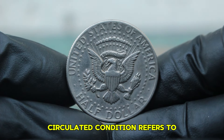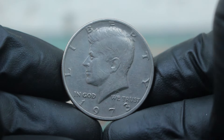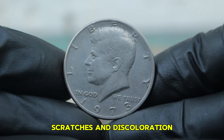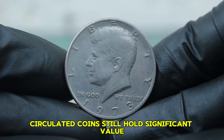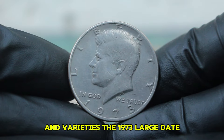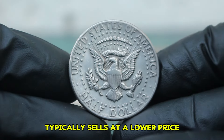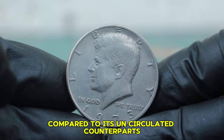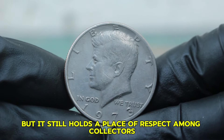The circulated condition refers to coins that have been used in everyday transactions. While they may show signs of wear, scratches, and discoloration, circulated coins still hold significant value, especially in the context of specific years and varieties. The 1973 large date without a mint mark in circulated condition typically sells at a lower price compared to its uncirculated counterparts, but it still holds a place of respect among collectors.